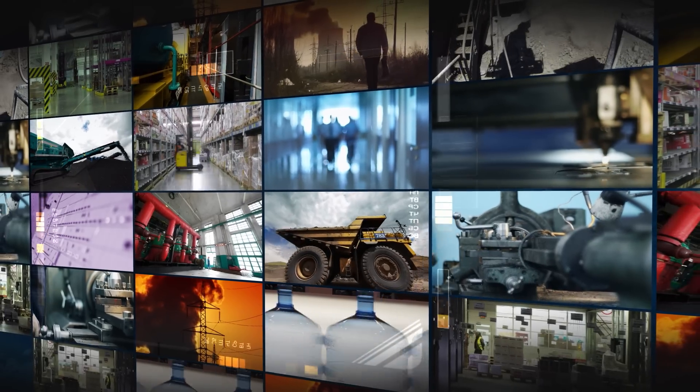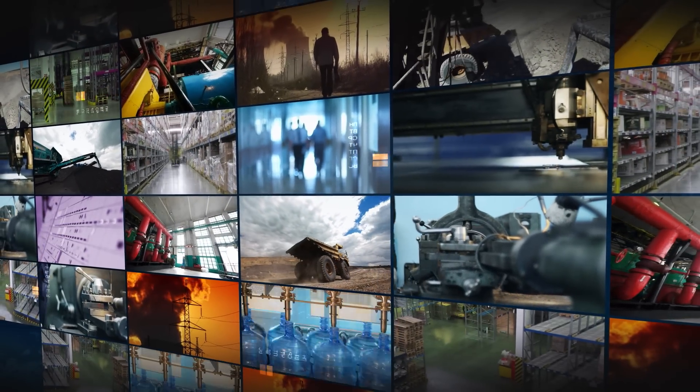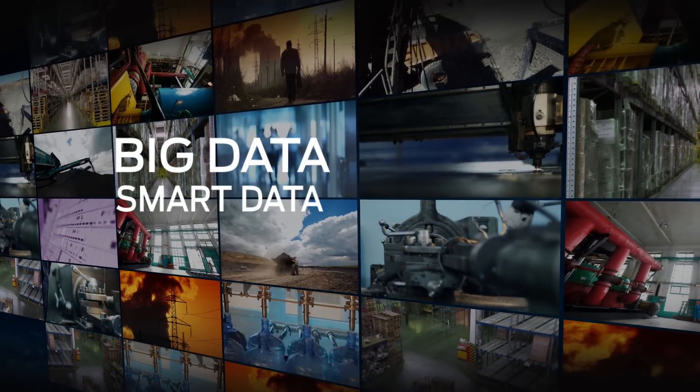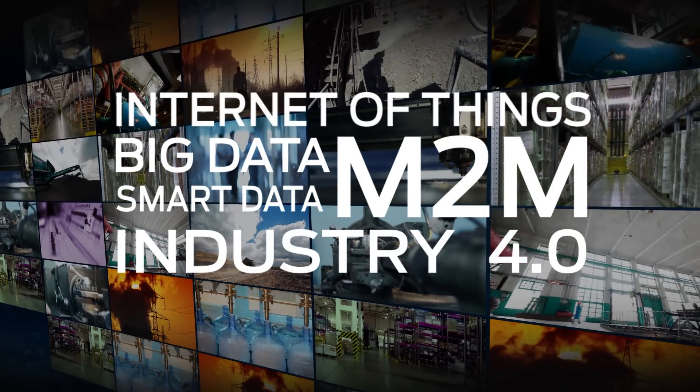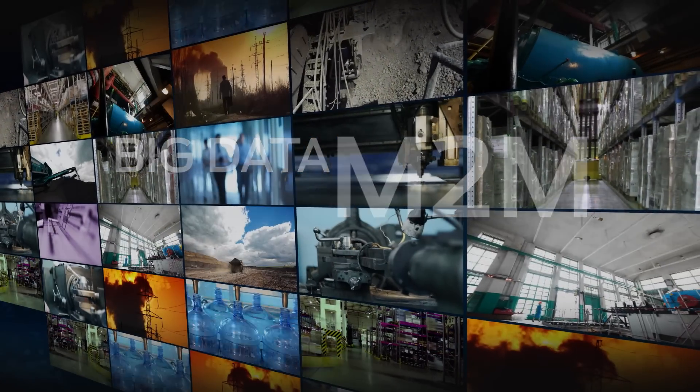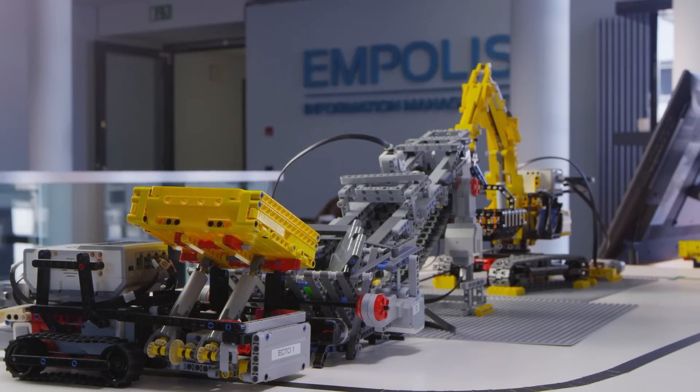Today, infrastructures, machines and objects are increasingly networked with one another and continuously produce massive amounts of data. This data must be analyzed and transformed into smart data in order to optimize economic use of them.